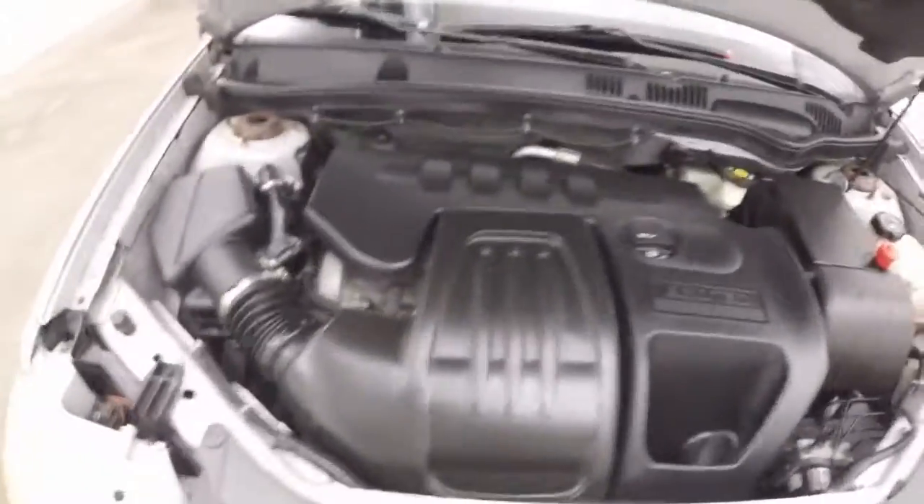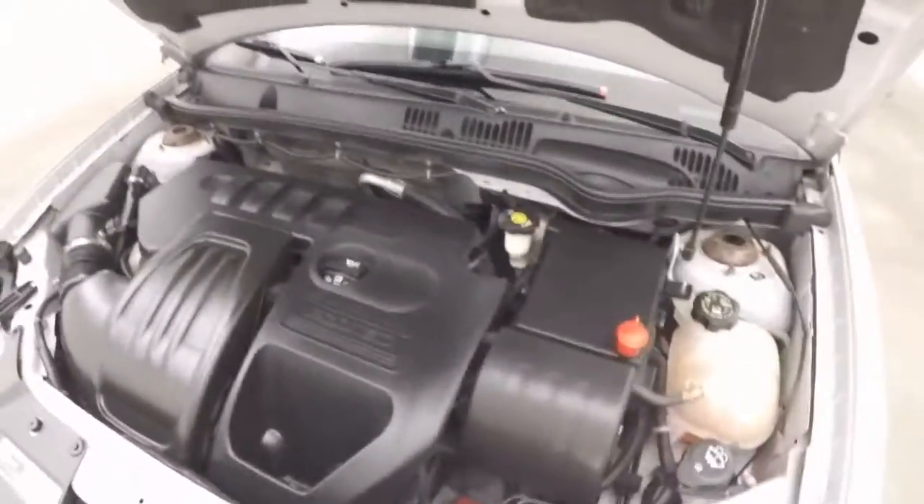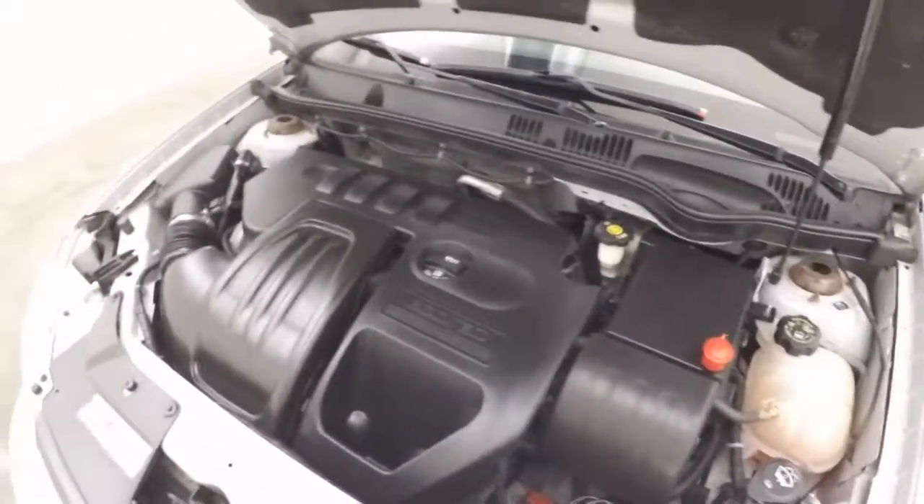Nice tires, good wheels. And there's the Ecotec 4-cylinder, running smooth, sounding nice and strong.